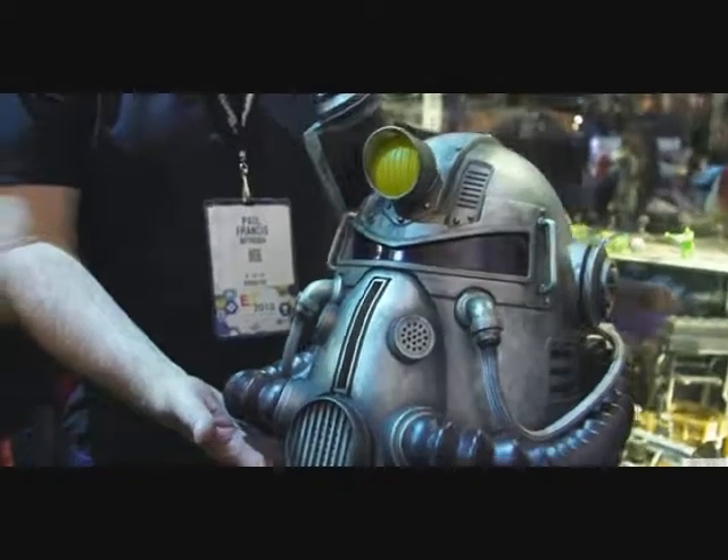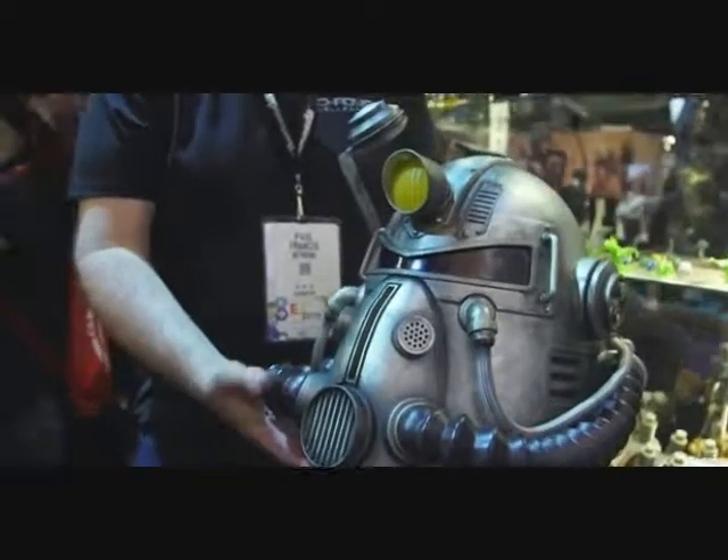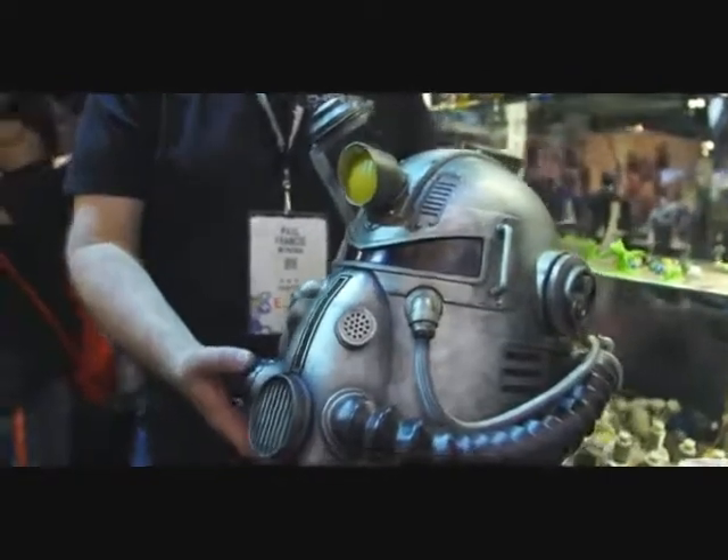This is something that everybody in the Fallout community is going to like. The people you see in this video are Paul Francis from Quadible Collectible and Norm from Tested Magazine. This video came from them and I'm just simply re-airing it to show some cool things. What they revealed in the video is pretty cool.